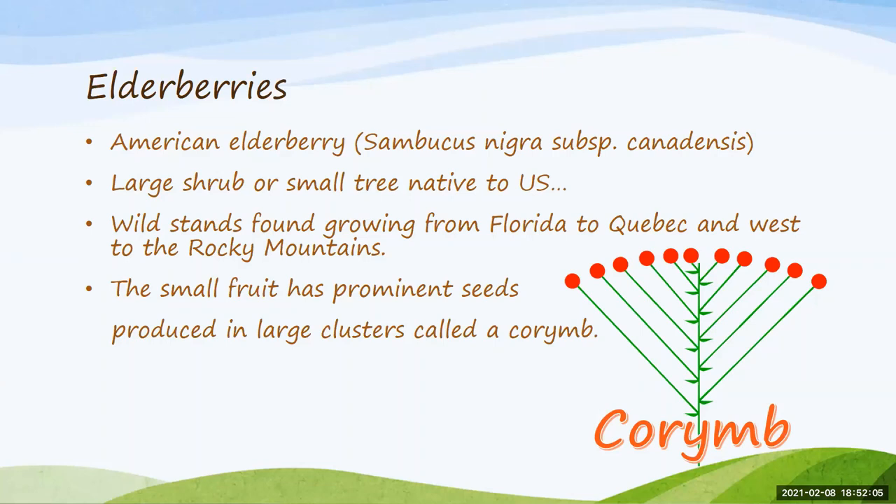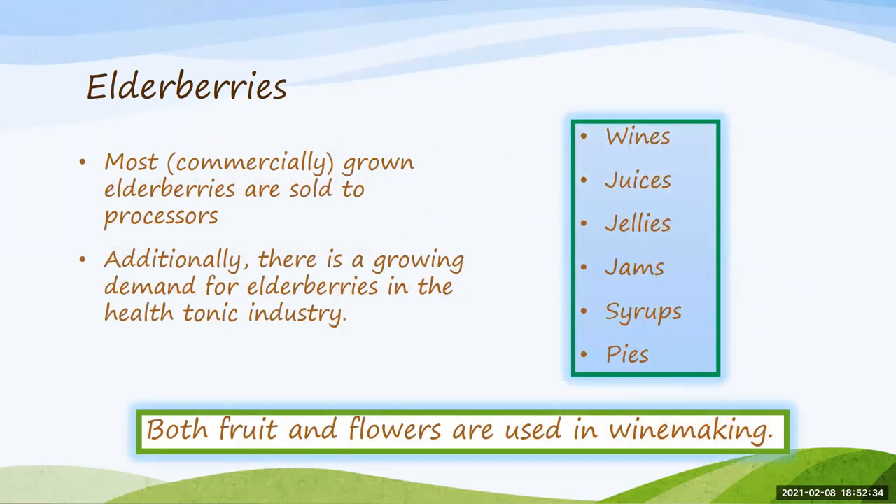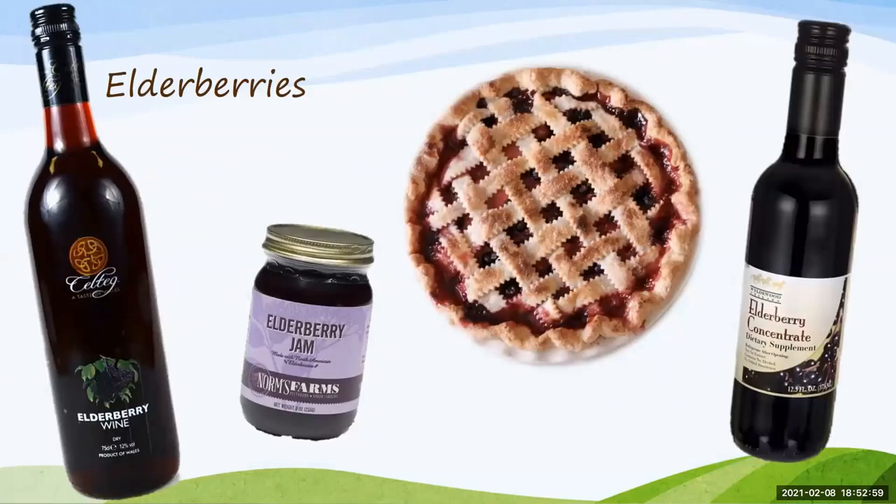The small fruits have really prominent seeds — we call this a drupe. If purchasing for a native edible landscape, make sure you're purchasing the American elderberry, not the European species. Elderberries are usually sold to processors to make herbal supplements, but there's growing demand in the health tonic industry. They're also famous for making wines, juices, jelly, syrups, and pies — both the fruit and flowers are used in winemaking. One personal favorite is the elderflower liqueur Saint-Germain — France's first artisanal liqueur, which uses about a thousand handpicked elderflower blossoms per bottle. Mixed with grapefruit juice, it's really fabulous.